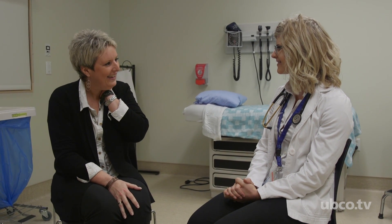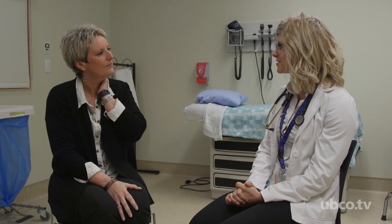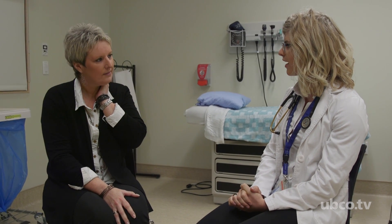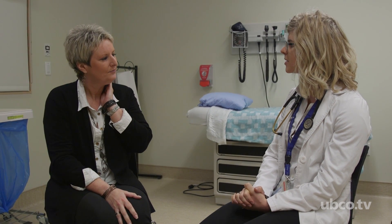Hi Morgan, I'm Hannah. Hi Hannah. I'm a second year medical student and I'm here to do a history on some symptoms that you've been presenting. Is that okay? Yes, that's fine. Okay, can you tell me a little bit about what's going on? Well, I feel my head is going to explode.